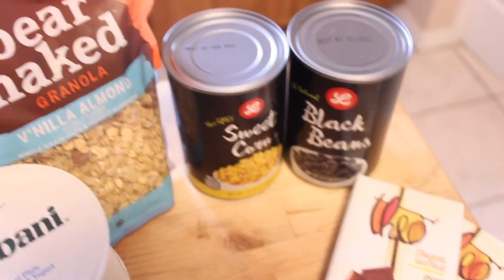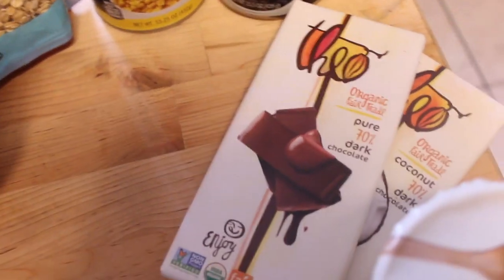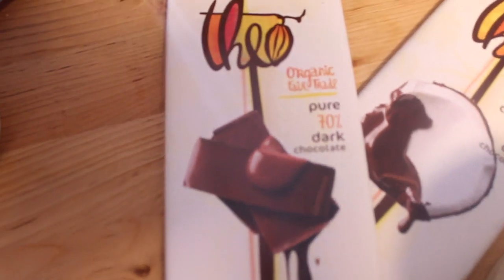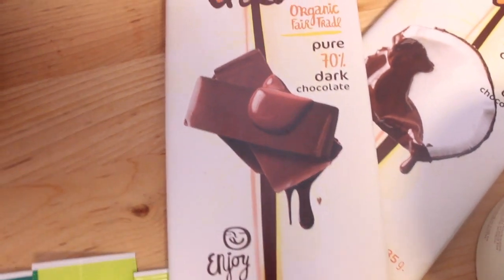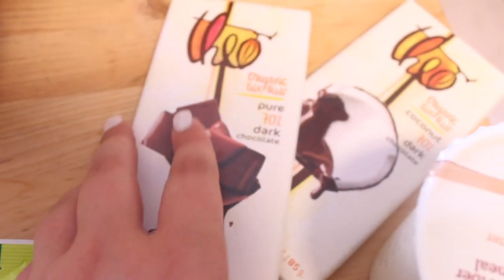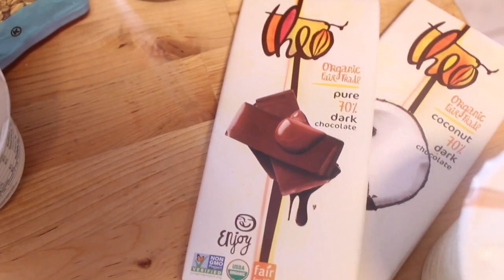I also have two dark chocolate bars — one is my mom's and one is mine. Mine is organic 70% dark chocolate from Theo. I don't think the brand matters as much as the percentage — 70% or above. I also like the 80%, but this is what they had. I like having a square right before bed because I've heard it has really great health benefits.